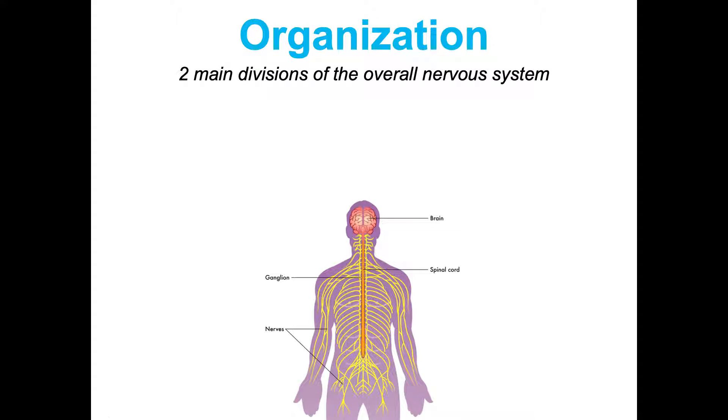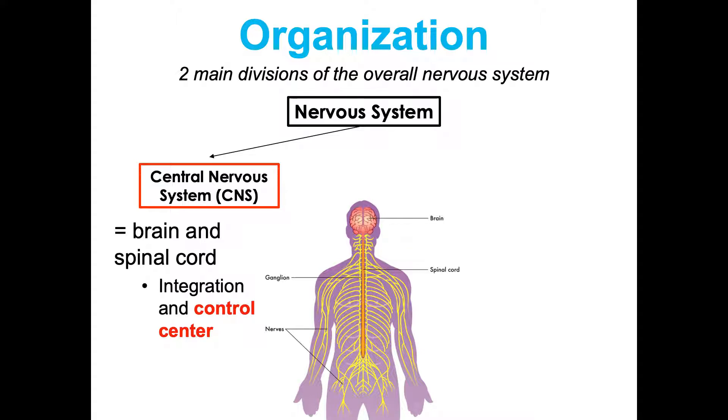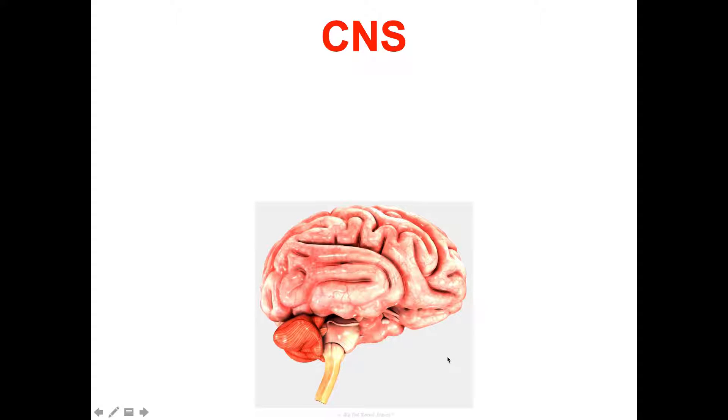The central nervous system — your brain and spinal cord — is our integration and control center. The peripheral nervous system, the PNS, consists of your spinal and cranial nerves throughout your body, and is really the communication system between the CNS and the rest of the body — transmitting information from what we take in through sensory organs and outputting through effector organs.